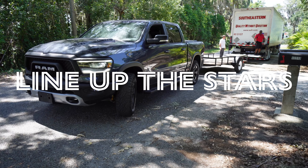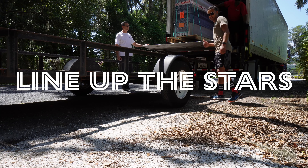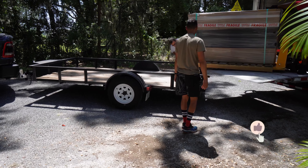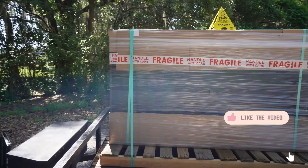Hey friends, quick update before we give you a tour of our travel trailer now that we're living in it full-time. At the beginning of May, our solar system arrived. I will never get tired of saying solar system, by the way.